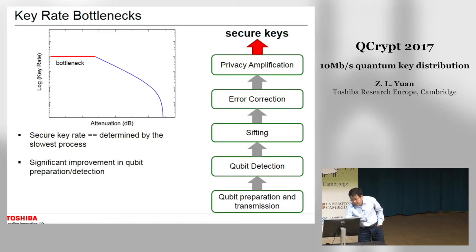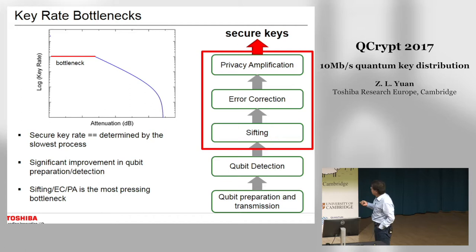Over the past few years, the community has made significant improvement in qubit preparation and qubit detection, enabling very high speed preparation and detection rates. However, the electronics for sifting, error correction, and privacy amplification are now becoming the bottleneck.